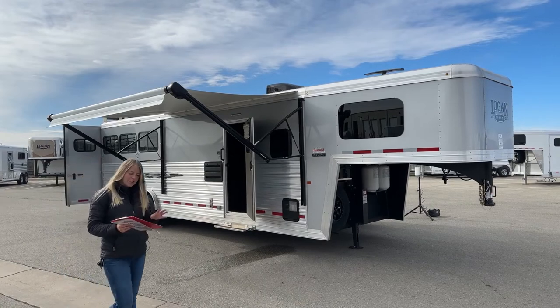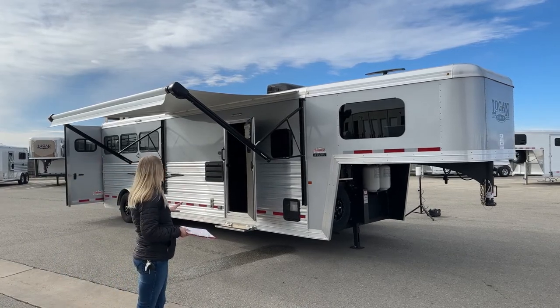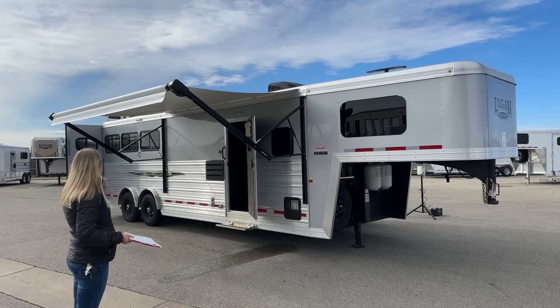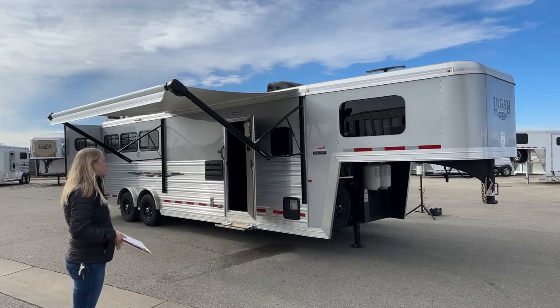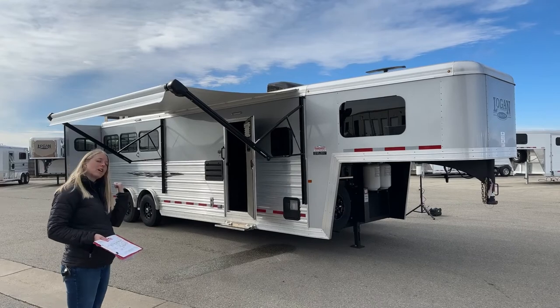Logan does this in their Select model and we did a Sports Package on it, so it's going to look a little different than your standard Selects. It's going to have the spread axle, the black aluminum wheels, your graphics, and your frameless windows. So it's just going to look a little dressed up over a standard horse trailer. Let's go check it out.